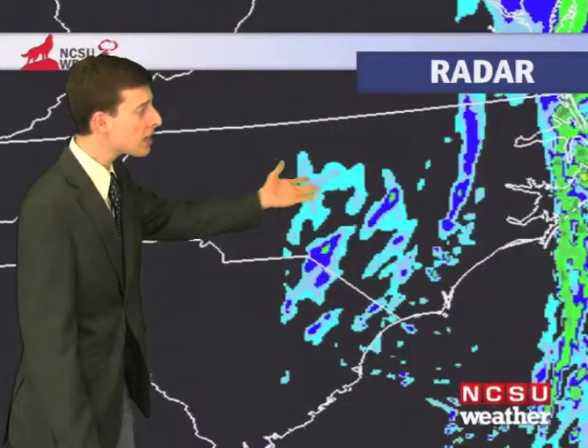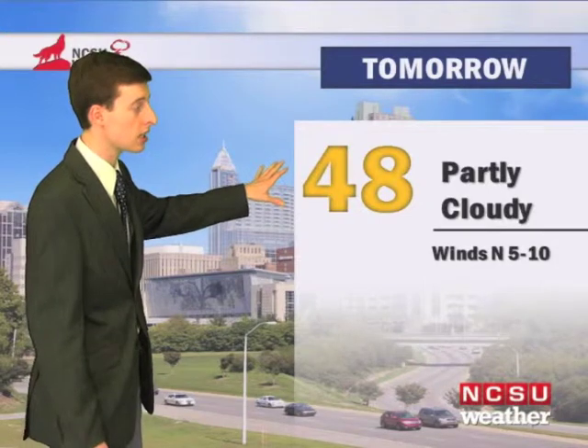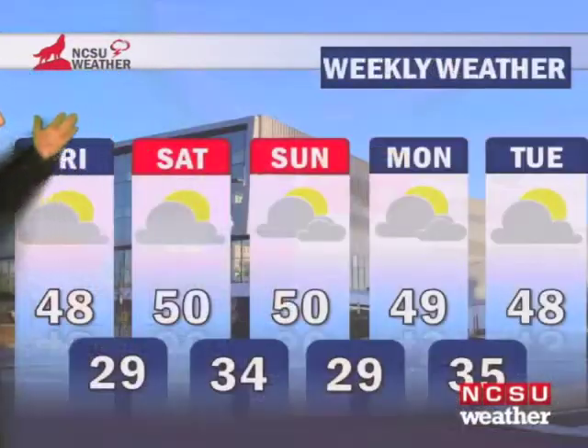And then finally the rain begins to move out and will dry out for the day on Friday. Overnight tonight temperatures will drop into the mid thirties with those showers continuing off and on. We'll have a northwesterly wind around eight to ten miles per hour. And then tomorrow morning, expect temperatures to start off in the upper thirties to lower forties. And then later in the afternoon, we'll reach 48 degrees here in Raleigh with that northerly wind continuing. We may wake up to some cloud cover, but then we expect there to be more sunshine later in the afternoon.